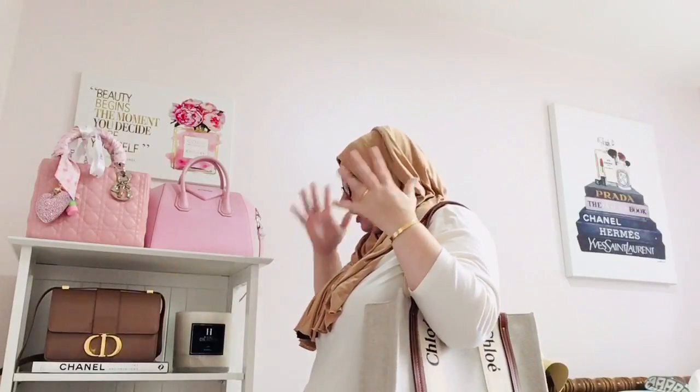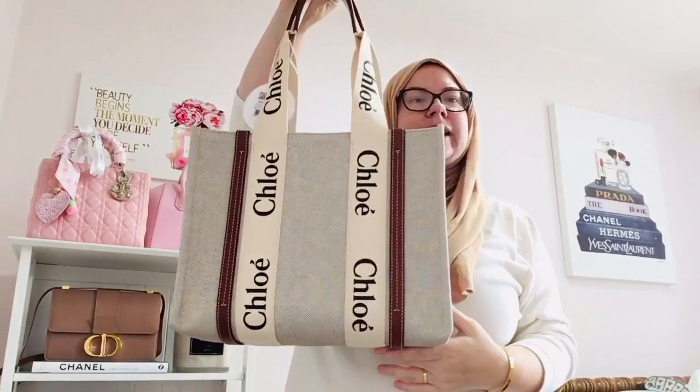And with the strap drop, I said you know what, I am going to use this bag. Right now I'm not really having any totes in my collection — I don't have a proper tote. So this will check the tote box for me.